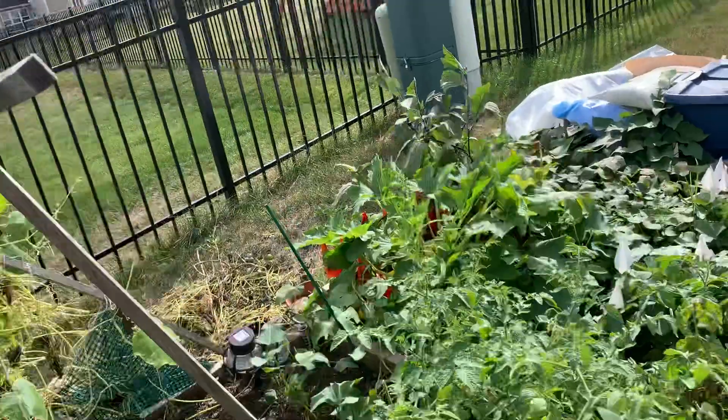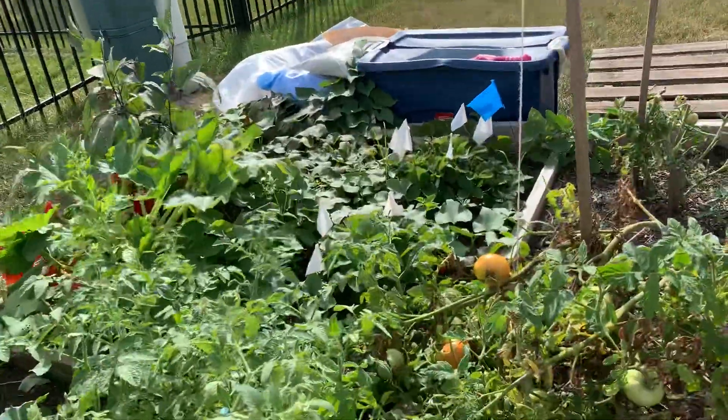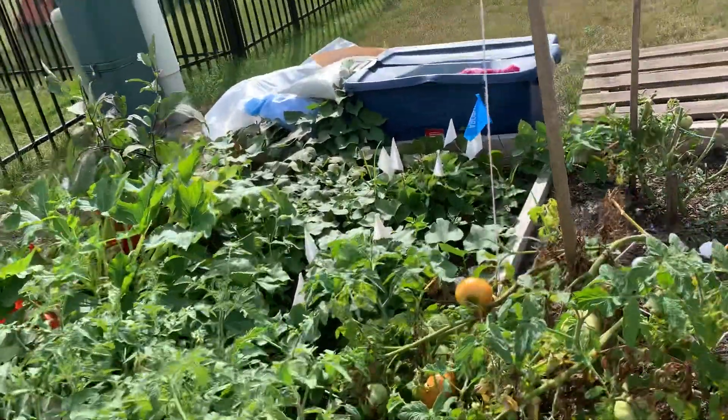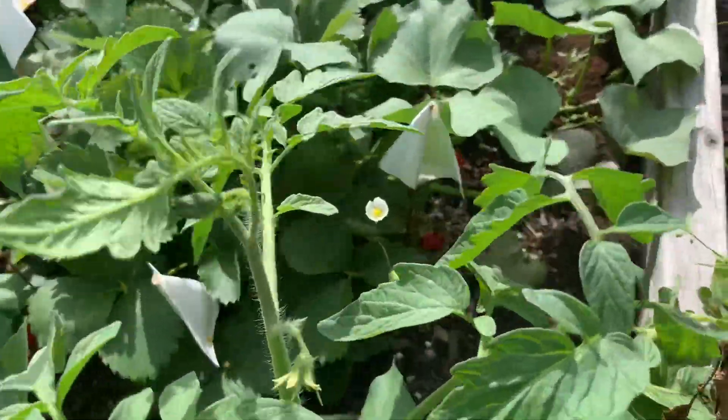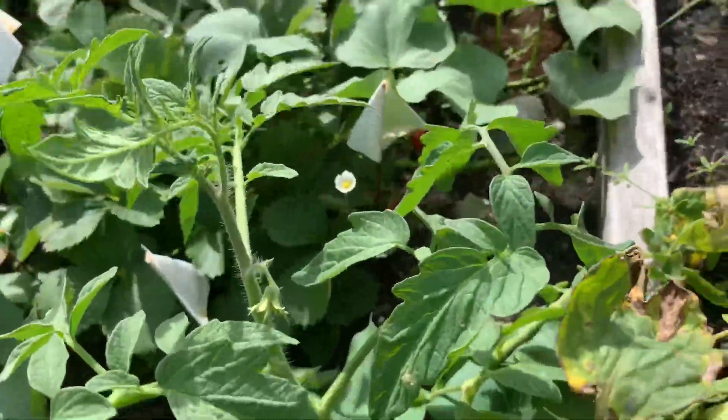Do you know what plants are these? The small plants? These are tomatoes. We have lots of tomatoes. Now one over here. What are these small plants? Those small plants are strawberries.